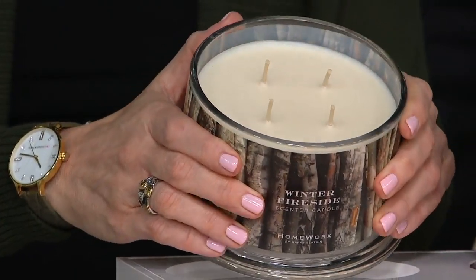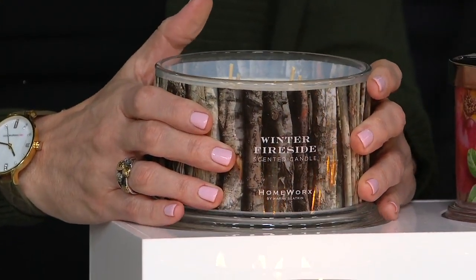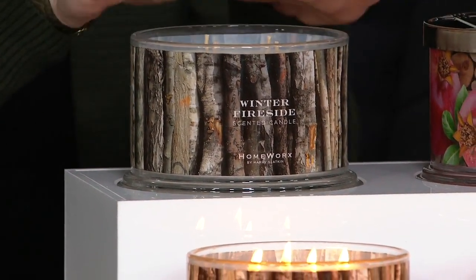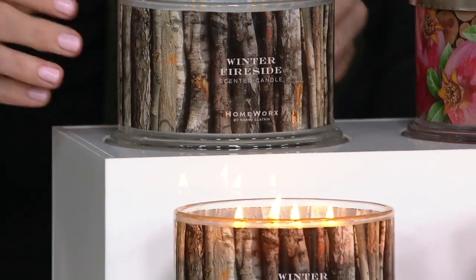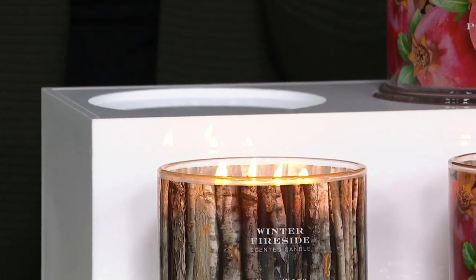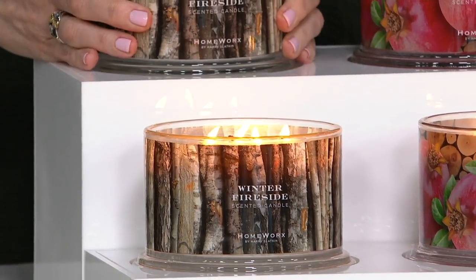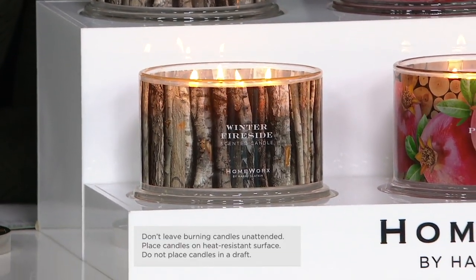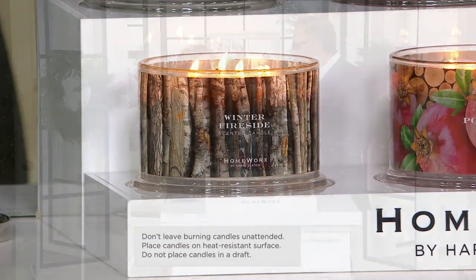That's $15 a candle, and these are my four-wick candles, and you love these scents. So these are all icons. You're holding right now Winter Fireside. Winter Fireside — that's not an easy thing to do. Winter Fireside is sultry, incense, smoked firewood, rich clove buds and mulled spices. This is what you call a homework's Hall of Famer. This is a Hall of Famer. That's why I called it an icon.